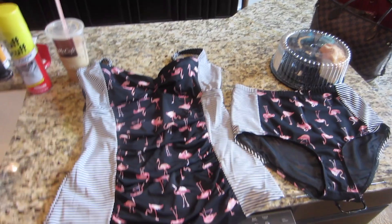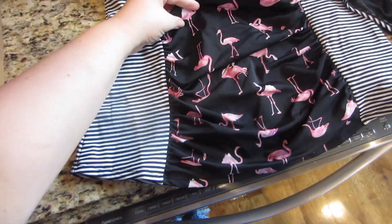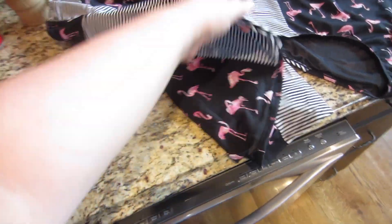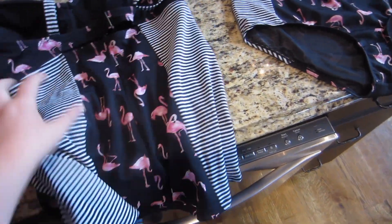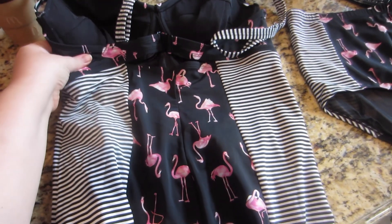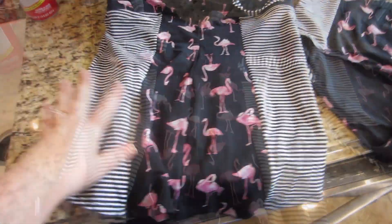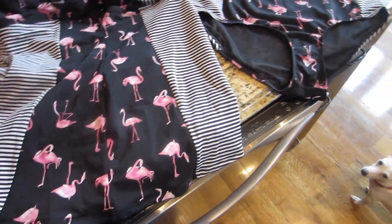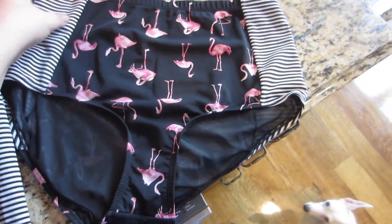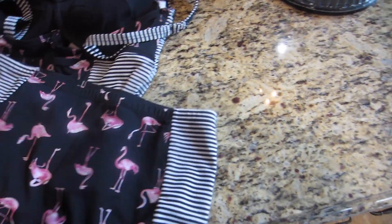So this is what the bathing suit looks like — it is from Torrid. It's a beautiful flamingo print in the center with a black and white stripe on the sides. The back of the tankini has an actual bra strap and there's underwire in the cups, so hopefully that'll be supportive. The tankini is actually one of my favorite types of swimsuits. I've never tried high-waisted bottoms before, but we'll give it a whirl.